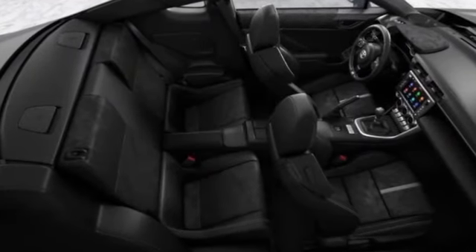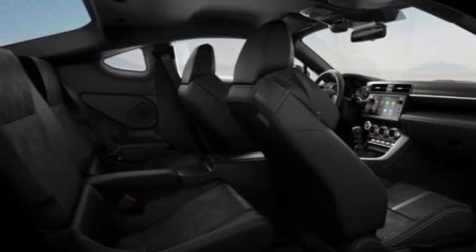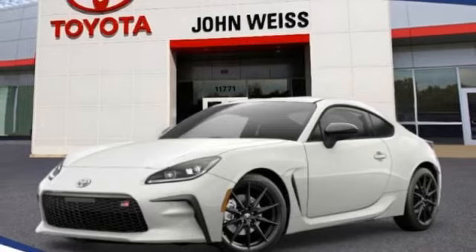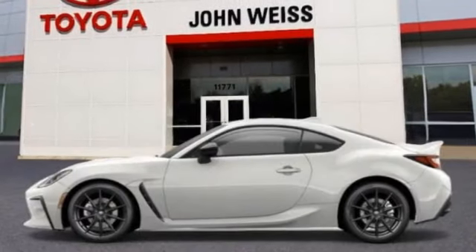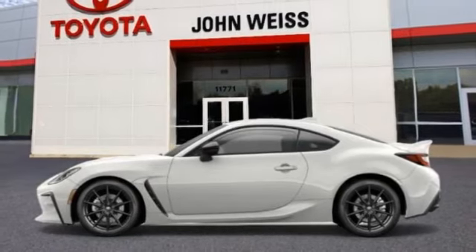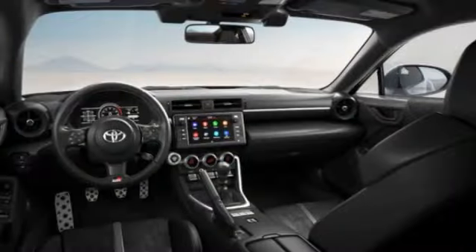Blind spot monitor, heated mirrors, aluminum wheels, remote engine start, rear spoiler, brake assist, stability control, tire pressure monitor, daytime running lights, remote trunk release. Take this vehicle for a spin and see why so many shoppers are now proud owners.